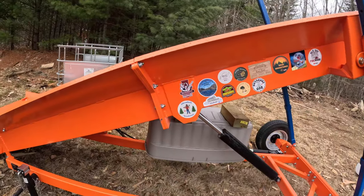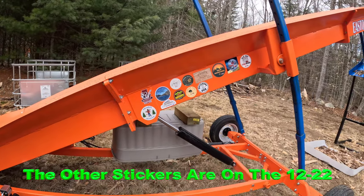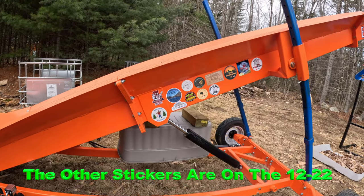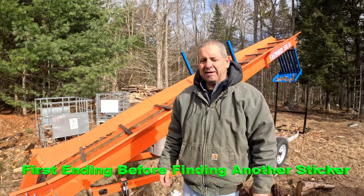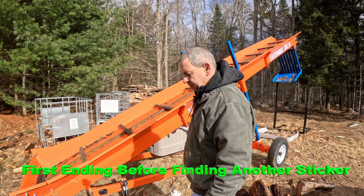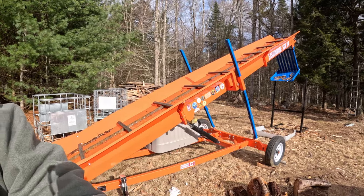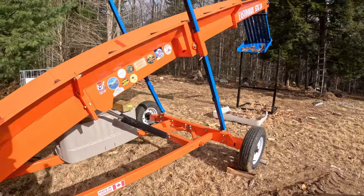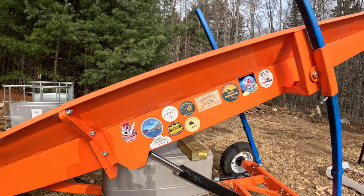There we have it — all the new stickers on the STK24, adorning the conveyor with some additional things to beautify it. If you have a YouTube channel, or even if you don't but you've got a sticker and want to throw it on the conveyor, go ahead and send it to me. Thanks everybody for tuning in — have a great day, great week, and cut a lot of firewood out there. Talk to you soon.